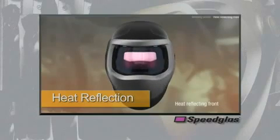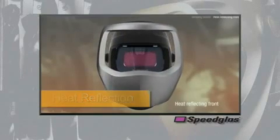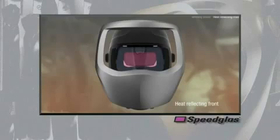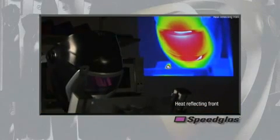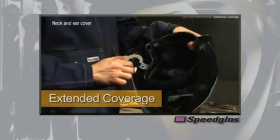The silver front panel of the 9100 series welding helmet is a well-recognized feature for Speedglas branded helmets, but also serves a functional property to reflect radiant heat in an effort to help keep welders more comfortable throughout the day.